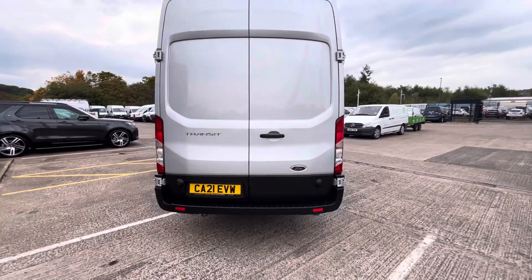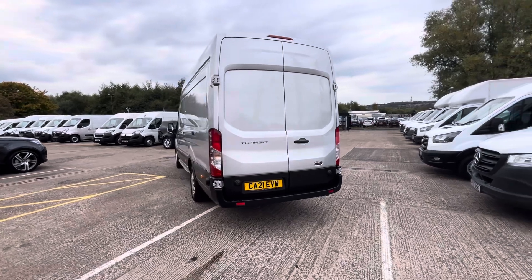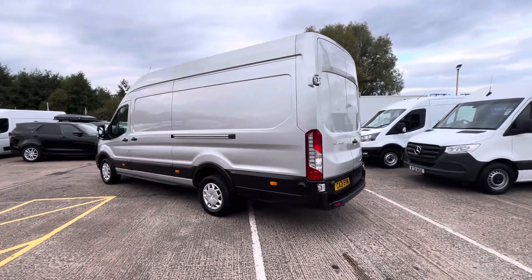The vehicle has full service history. It will come fully serviced, fully MOT'd for 12 months, and also with three months' warranty on the vehicle as well.